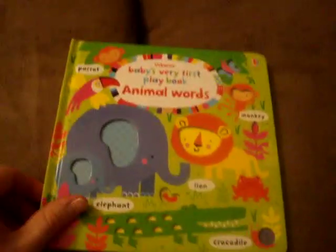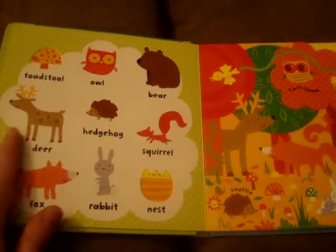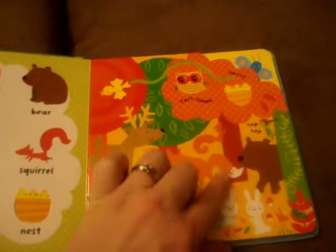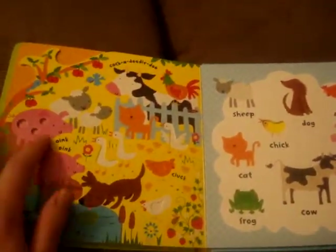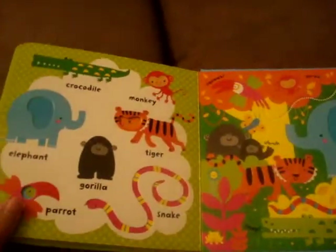We also have these new animal word books — there's another one on the farm and possibly others too. For little children that are learning to speak, this is great for learning different words. You can talk about all the animals on one side and then spot them on the other. Each page also has some things to feel. My daughter absolutely adores word books right now at 20 months — she loves playing, talking about the pages, and making the sounds of the puppy dog, ducks, pigs, and cow. We'll definitely be picking up more of these word books because the pages are so engaging.